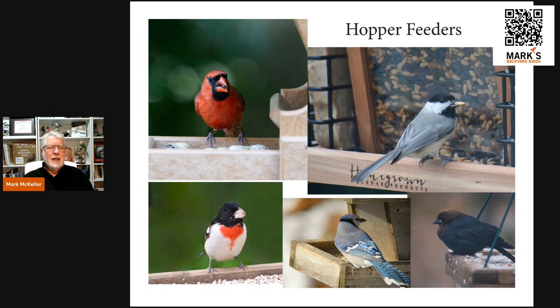Hopper feeders hold a lot of seed and keep it dry better than a lot of feeders. A lot of birds can feed from them, and the larger the tray, the greater the appeal for larger birds like cardinals, rose-breasted grosbeaks, blue jays, and blackbirds. Smaller birds like chickadees do just fine on smaller trays too. As a whole, hopper feeders don't exclude anybody — birds like them because they have room to spread out, grab a seed, and fly away. This is a generalist feeder rather than a specialty feeder.